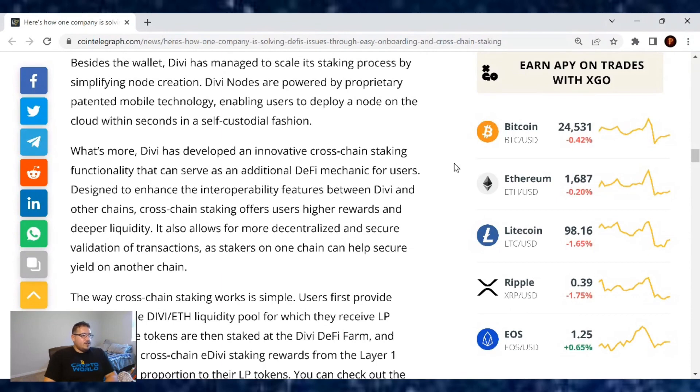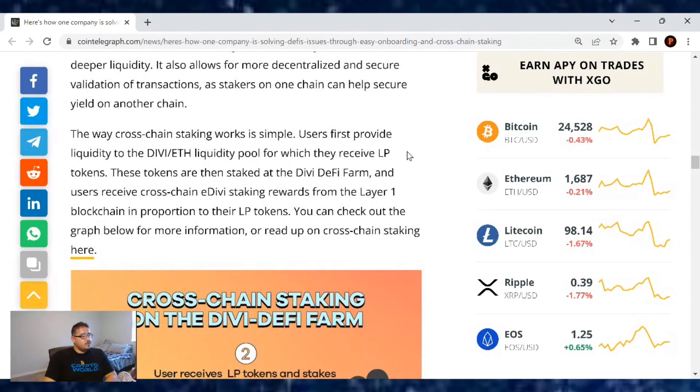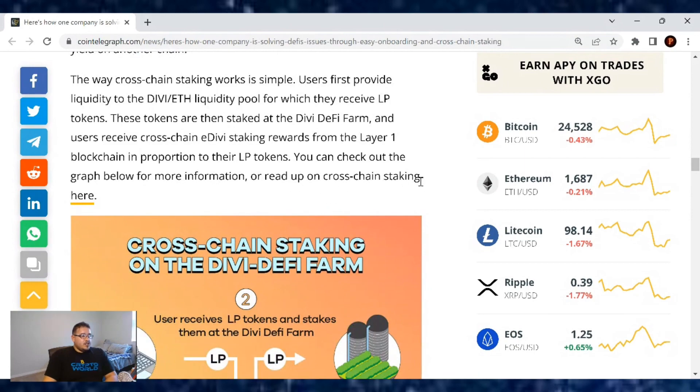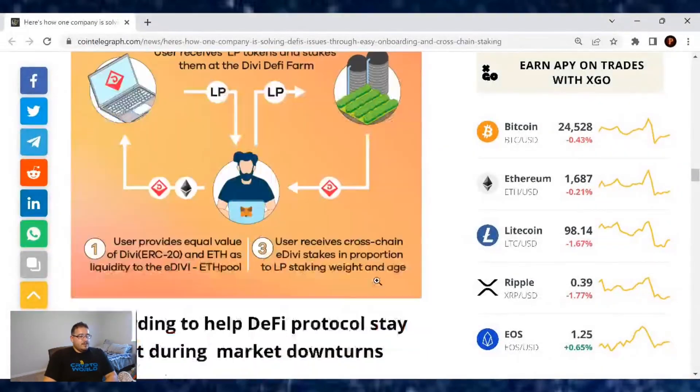Divi has developed an innovative cross-chain staking functionality that can serve as an additional DeFi mechanic for users. Designed to enhance the interoperability features between Divi and other chains, cross-chain staking offers users higher rewards and deeper liquidity. It also allows for more decentralized and secure validation of transactions, as stakers on one chain can help secure yield on another chain as well. Users first provide liquidity to the Divi-Ethereum liquidity pool, for which they receive liquid LP tokens. These tokens are then staked at the Divi DeFi farm, and users receive cross-chain staking rewards from the layer-1 blockchain in proportion to their liquidity pool tokens. Users receive the tokens, provide equal value, and then receive the cross-chain eDivi as well.